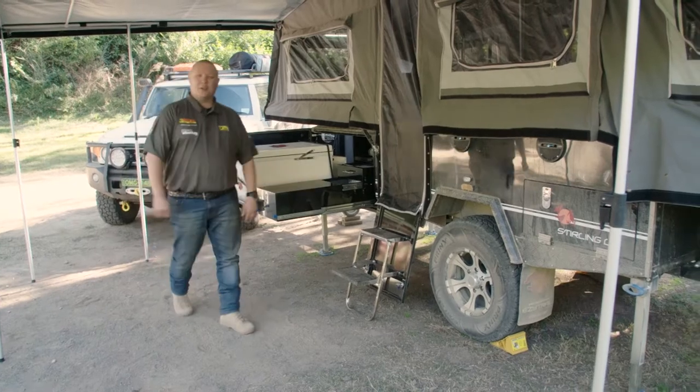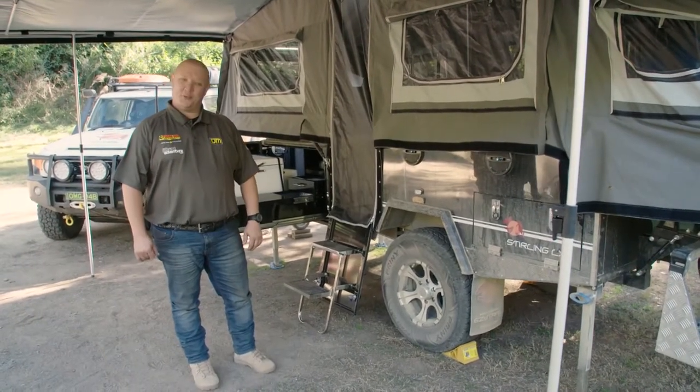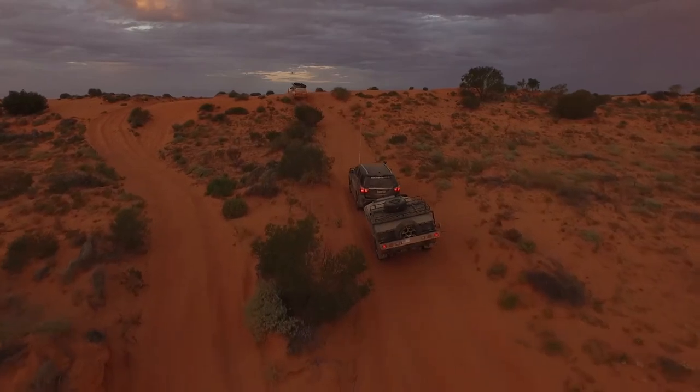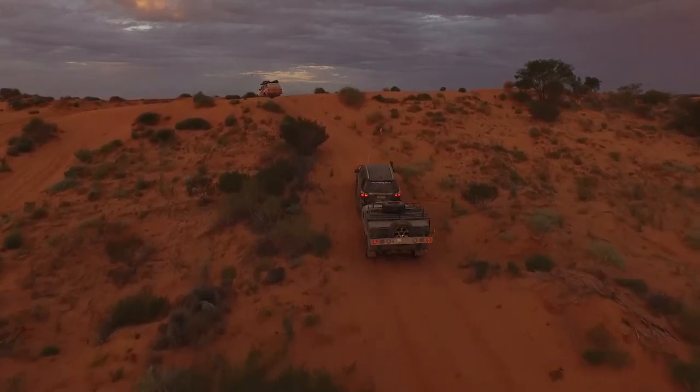If you're a loyal viewer of the show, you would have seen us take EasyTrail's mighty Stirling LX across the Simpson Desert last year. While the trailer did the crossing with ease, the team at EasyTrail are never content to rest on their laurels, and that's why the Stirling has undergone a few improvements.